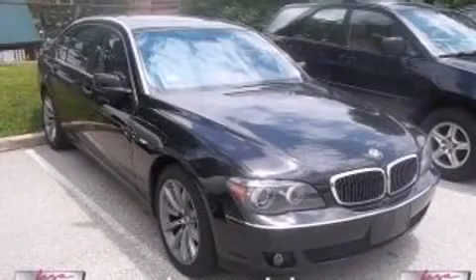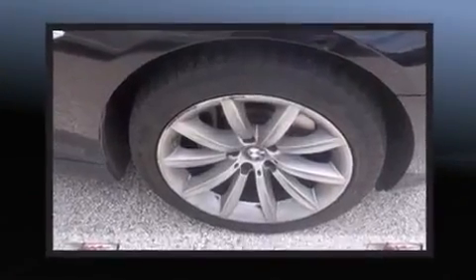Come test drive this 2008 BMW 750 Li. It features an automatic transmission, rear-wheel drive, and a powerful eight-cylinder engine.